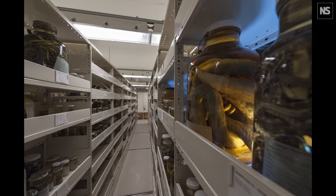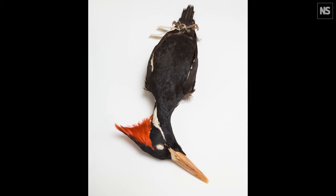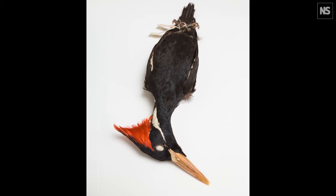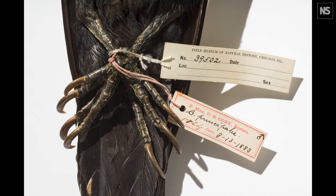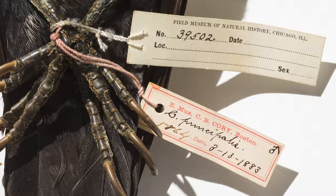It's pretty cool having a set of keys and a security badge going down the corridors in this huge collection. You open a drawer, you open a cabinet, and you just have a huge number of birds — like the ivory-billed woodpecker, which is a really famous extinction in the U.S.